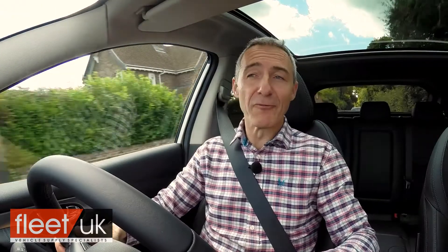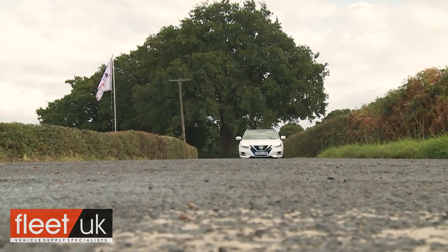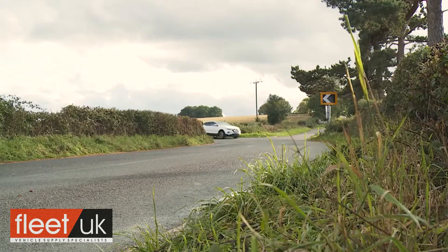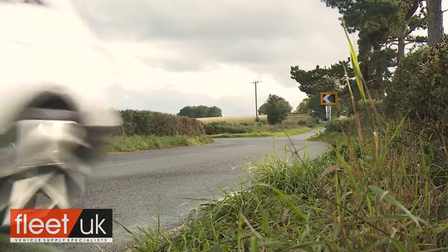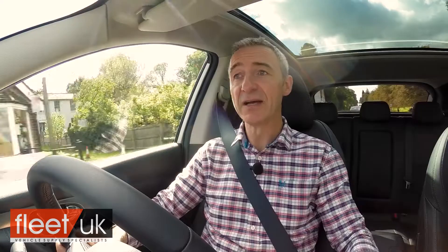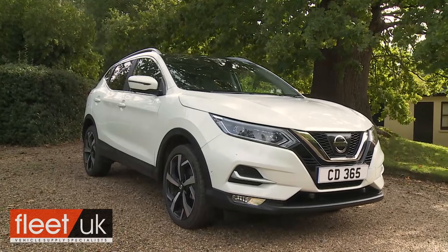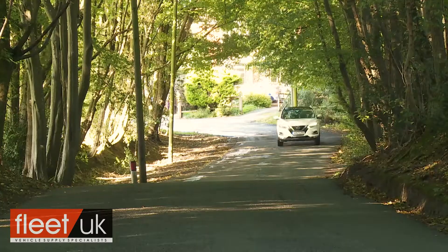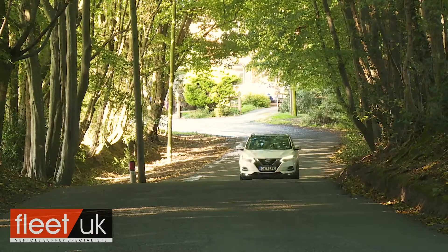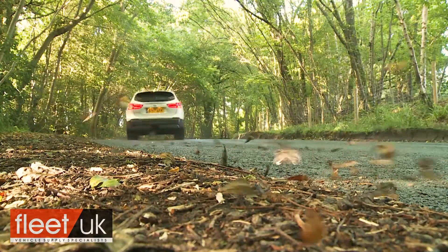If there's one thing the original first-generation Qashqai model is remembered for, it's the way that it revolutionized the dynamic responses that keen drivers could expect from a car of this kind. Not much changed in that regard in the transition to this second-generation design, and the further small improvements added to this revised version have kept this crossover SUV well-established as one of the on-tarmac benchmark models in the class. Seat's rival Ateca still sets the high standard in terms of drive dynamics, but improvements to the steering have enabled this Nissan to narrow the gap to its Spanish competitor.